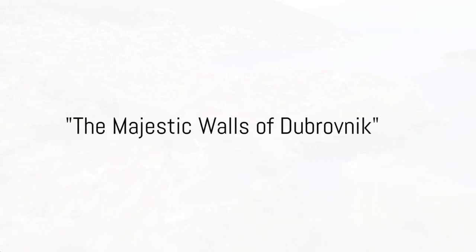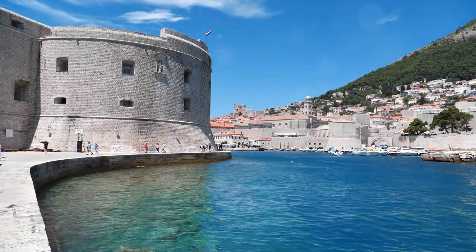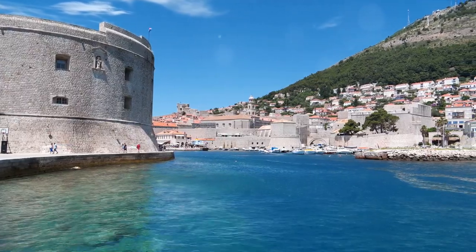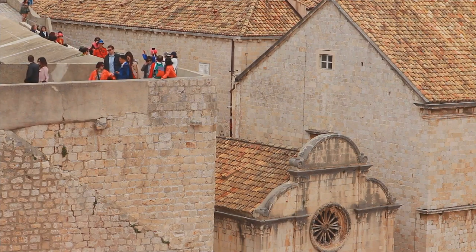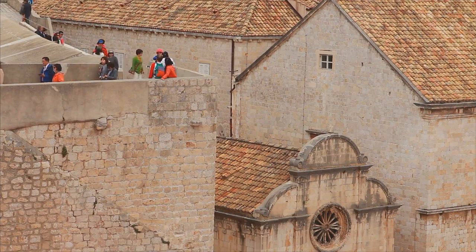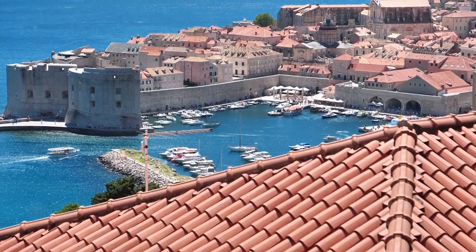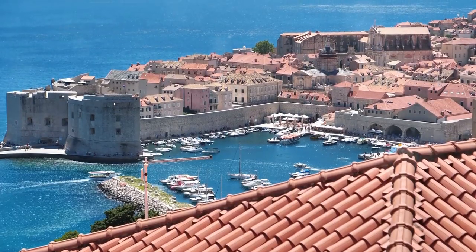Begin your journey at the grand walls of Dubrovnik. These walls, an emblem of the city's resilience and strength, have stood the test of time, having seen centuries of history unfold. The walls of Dubrovnik are not just any walls — imagine a two-kilometer-long fortification system made up of walls, towers, and fortresses encircling the entire old town. It's like stepping into a time machine and being transported back to the Middle Ages. These walls narrate a tale of Dubrovnik's past, a city-state that was a formidable force in the Mediterranean during the 15th and 16th centuries.